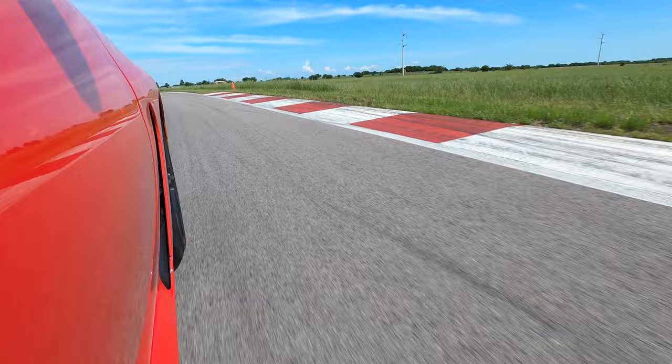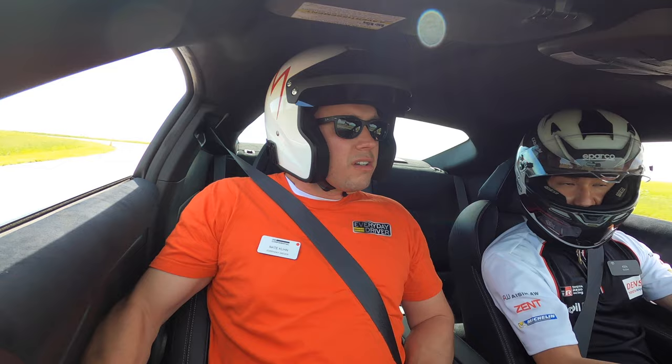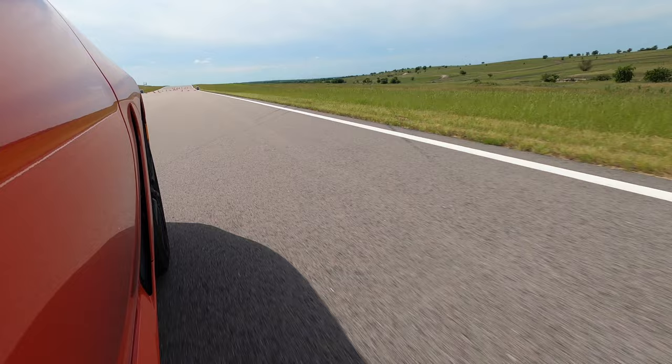It's a 215/40/18, so it's the same width but on an 18-inch wheel now instead of 17. And it's a Michelin PS4 — that's a really great street tire. Very progressive when it lets go, and it lets you know with noise.